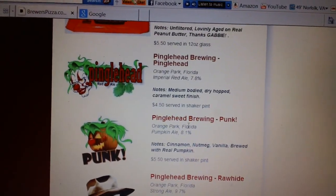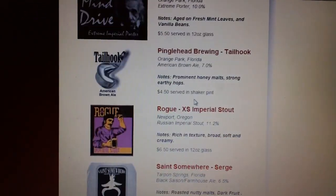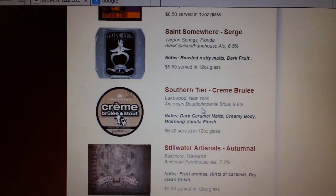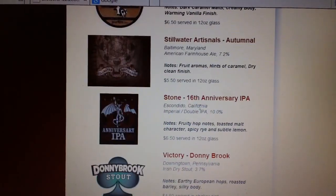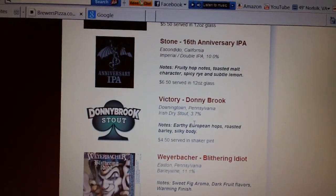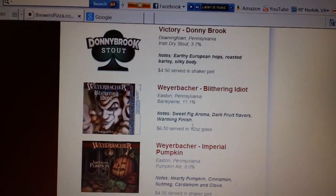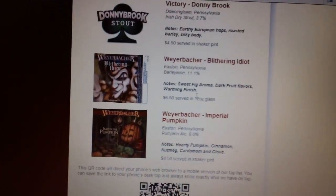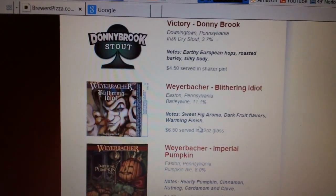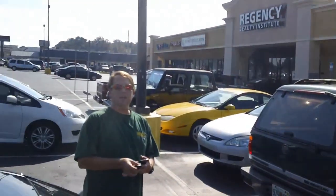There's a pumpkin ale, and I think they've got Rogue Saint somewhere, Southern Tier, Stone 16th Anniversary — I just saw Man Bear Pig did a review on that — and Weyerbacher and Victory. Totally excited about this and I'll talk to you later.